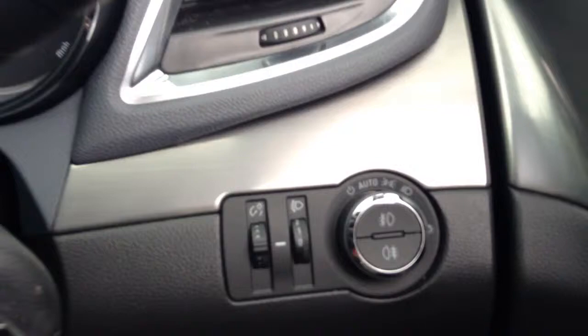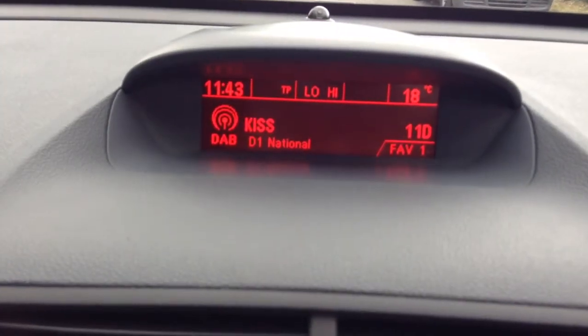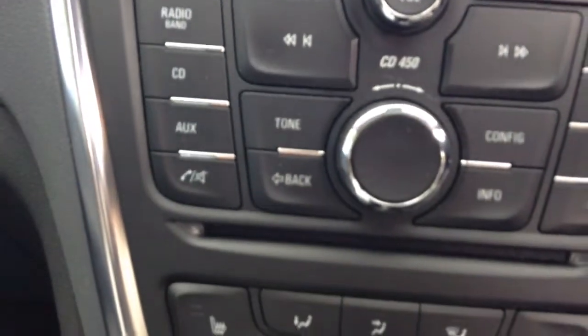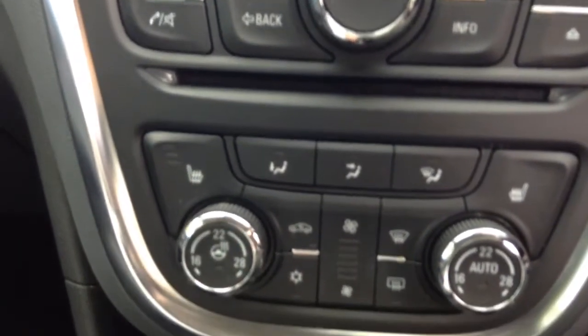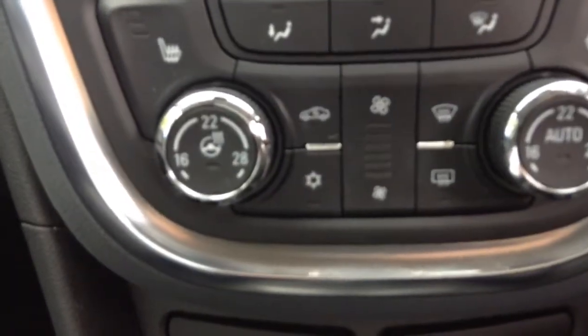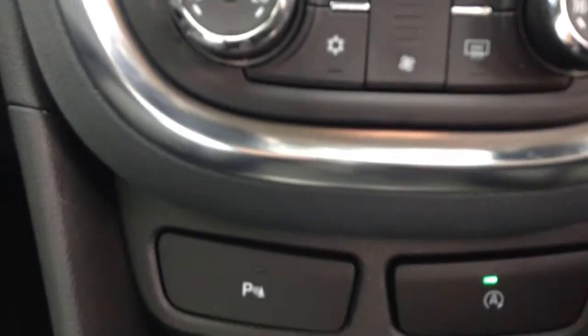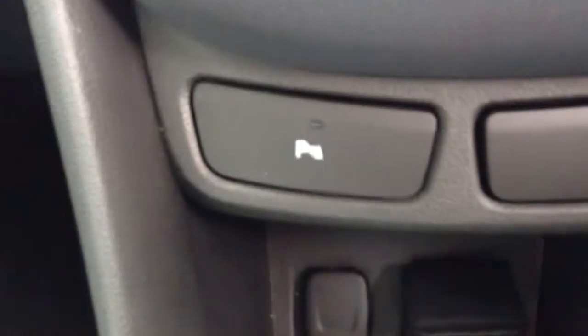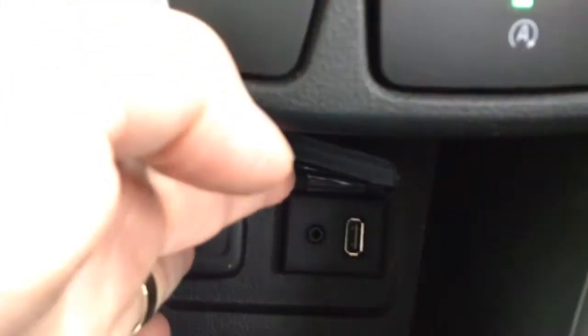There is auto lights, cruise control, DAB radio CD, heated front seats, climate control, heated steering wheel, and auxiliary and USB sockets.